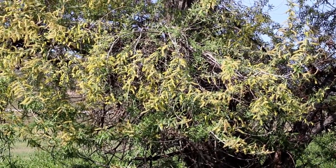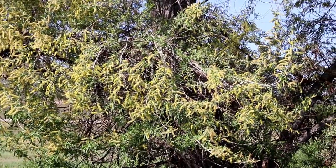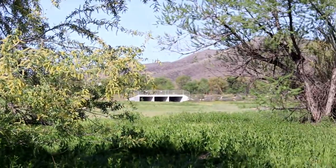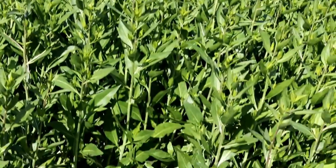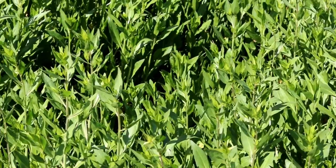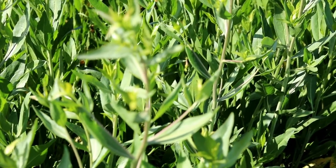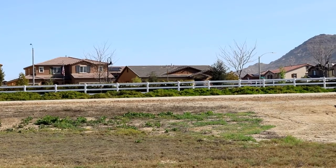Can you hear the bees? Another few days, all of these are going to bloom. Got nature close.